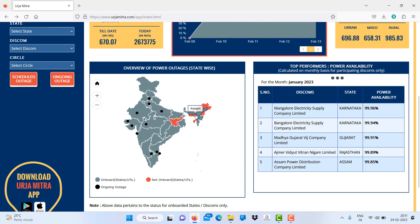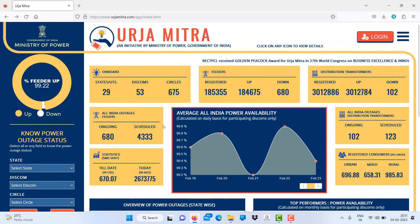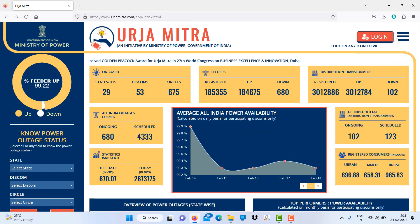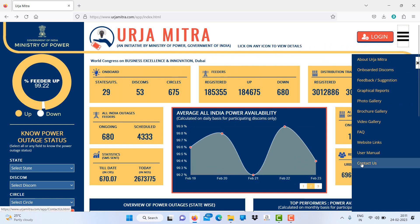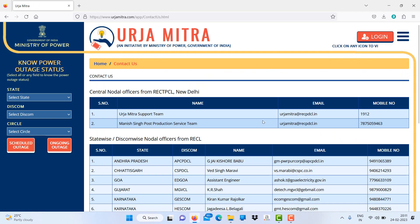If you want to register through this app, you can click the contact us section. In contact us, you can call the team on 1912. Phone numbers are provided for different discoms like AP, CPD, and other discoms, so you can find all the mobile numbers of the offices and register yourself.